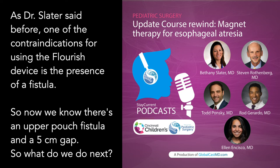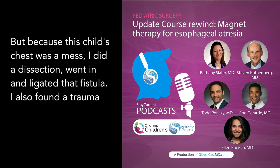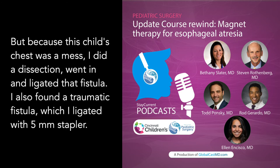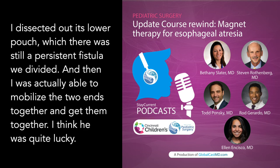As Dr. Slater noted, one of the contraindications for the Flourish device is the presence of a fistula. Now there was an upper pouch fistula and a five centimeter gap. Normally I would fix the upper pouch fistula thoracoscopically, but because this child's chest was a mess, I did an open dissection and ligated the fistula. I also found a traumatic fistula, which I ligated with a five millimeter stapler. After dissecting the lower pouch and dividing a persistent fistula, I was actually able to mobilize the two ends together.